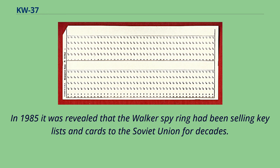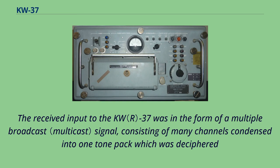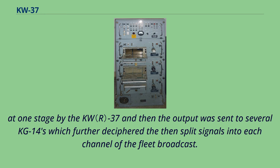KW-37 systems were taken out of service by the early 1990s. The received input to the KW-37 was in the form of a multiple broadcast signal, consisting of many channels condensed into one tone pack, which was deciphered at one stage by the KW-37. The output was then sent to several KG-14s, which further deciphered and split the signals into each channel of the fleet broadcast.